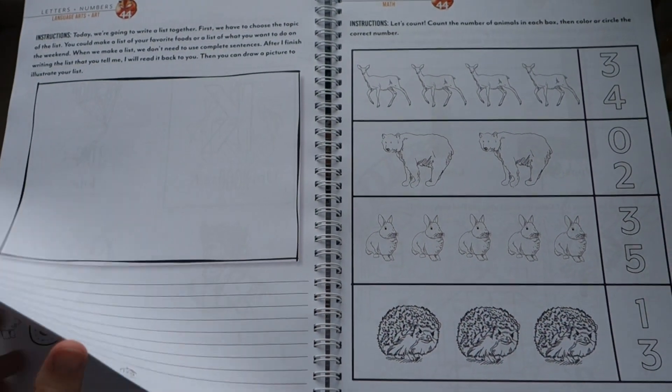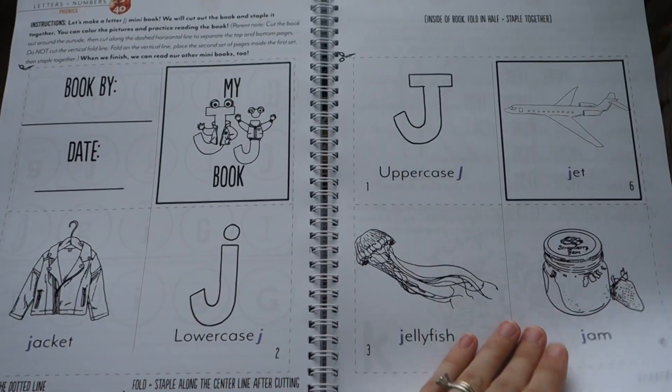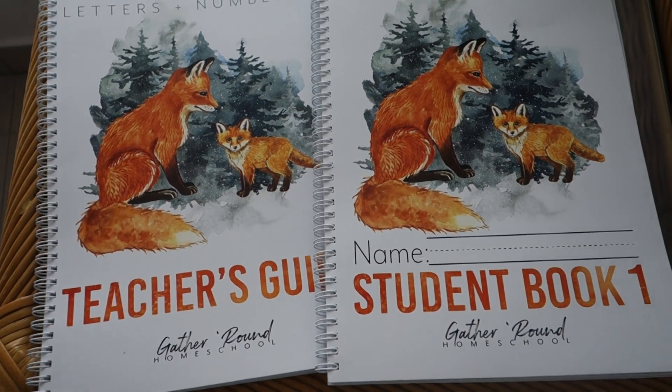I hope you enjoyed this video. If you liked it, do give it a thumbs up and subscribe to our channel. If you'd like to see more of the resources I'm planning on using together with this to fill out the forest theme, let me know in the comments below. Bye!